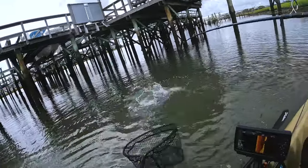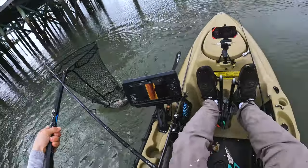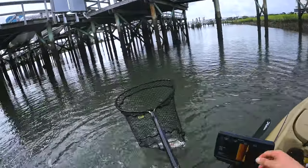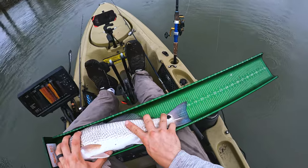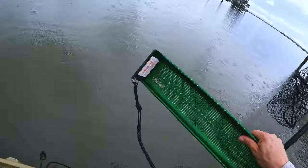Redfish. Yeah buddy! Right at 18 inches. Slot has to be 15 to 23 inches here in South Carolina.